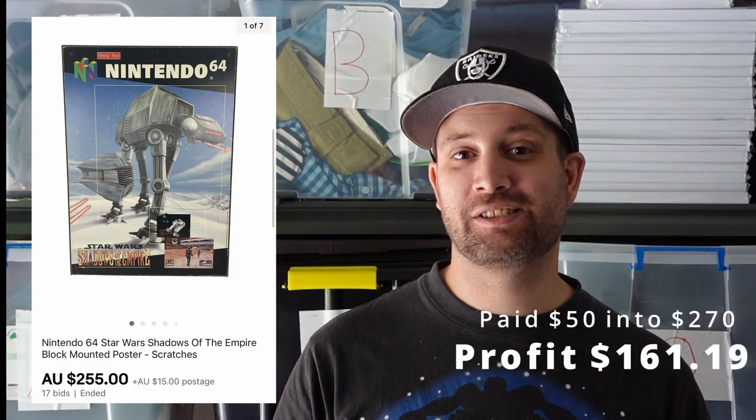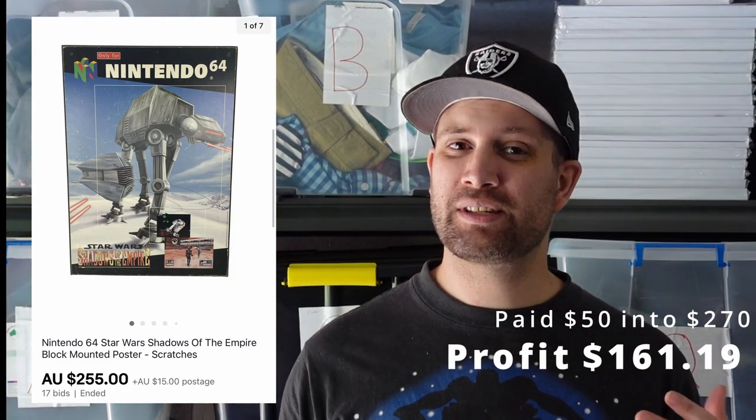Next item was this Nintendo block mounted Star Wars piece. This was actually from my personal collection — I did pay about $50 for this two or three years ago. I put it up for auction because I wasn't really sure what the value was, as there was none around. It ended up selling for $270 including the postage the buyer paid, so we made $161.19. Probably not something you're going to find often, but keep your eye out on Gumtree and Facebook Marketplace, because collectors are really onto them.